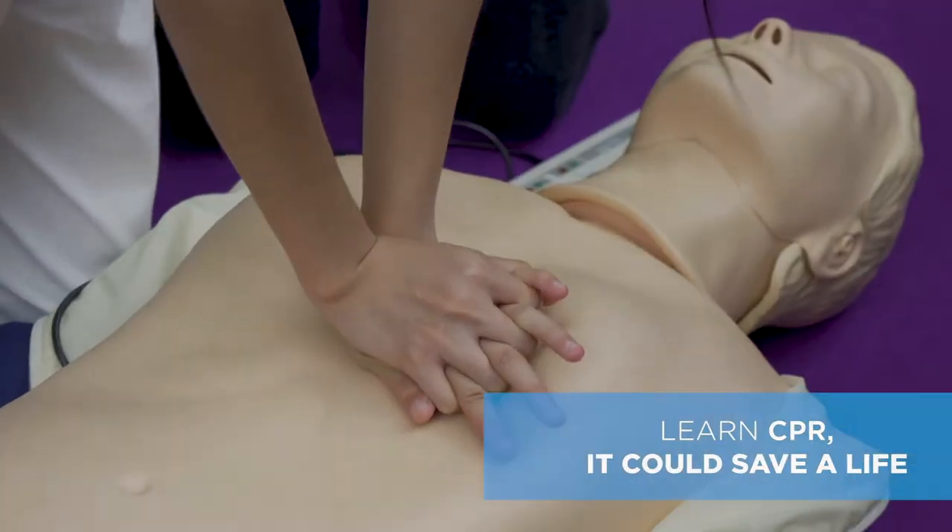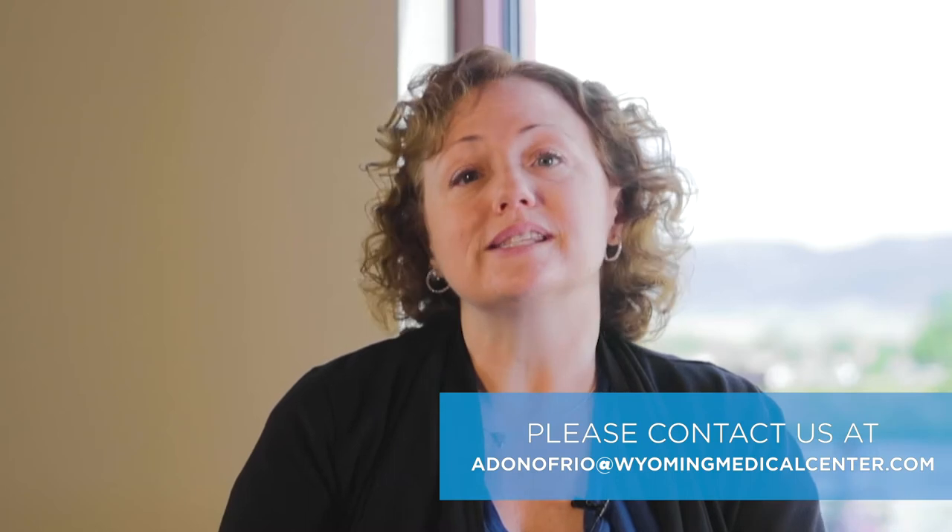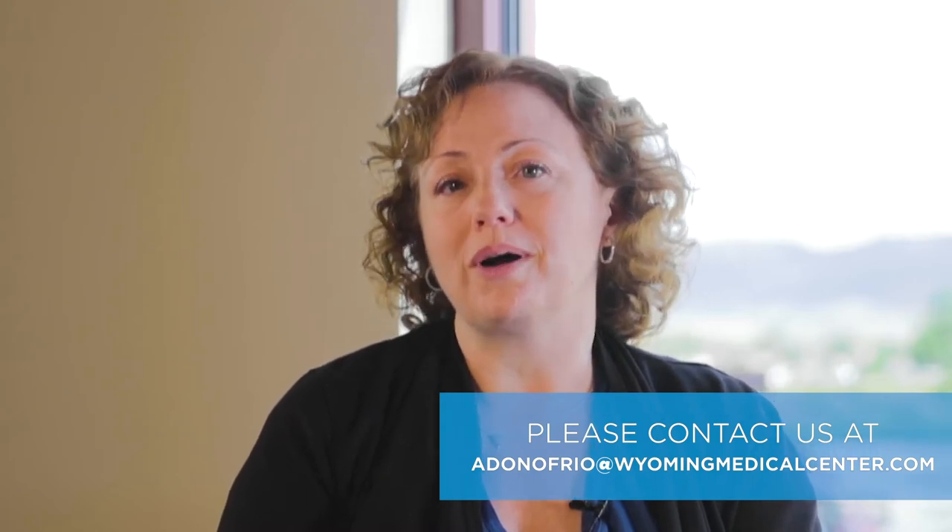Lastly, the most important thing is to learn CPR — it could save a life. Please reach out to us at Safe Kids of Central Wyoming to learn more about water safety.